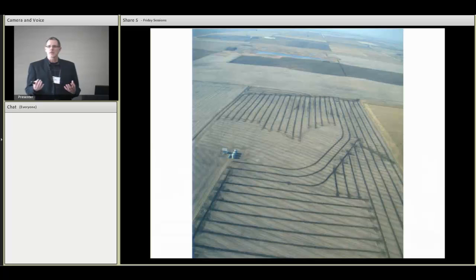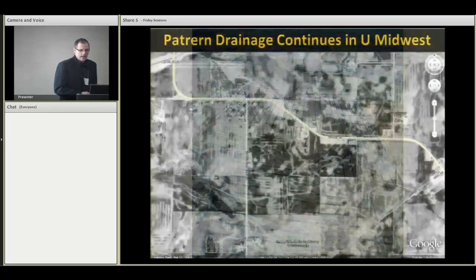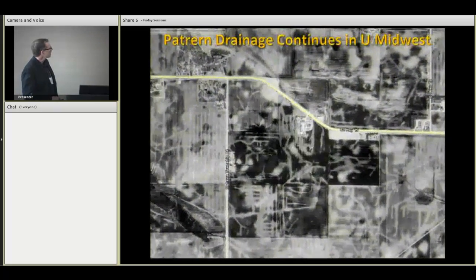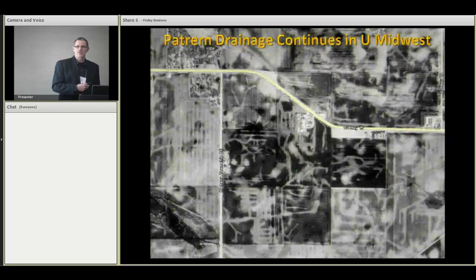Sort of a perfect storm — high land prices, high crop prices. Farmers are looking to make every acre as productive as possible. And so we're seeing a lot of drainage activity, and many of these fields that had targeted drains historically are being put into pattern drains, and this is happening over and over and over again. As you drive through the landscape now, you see tile trucks everywhere.